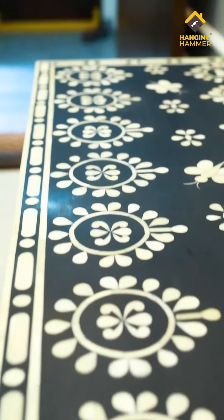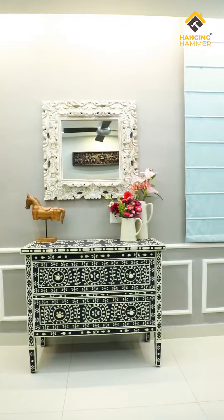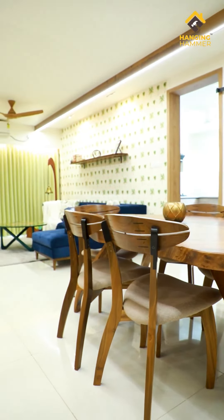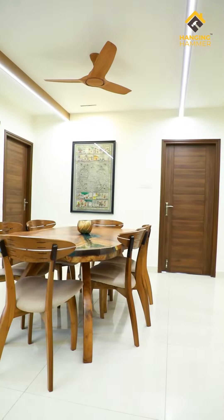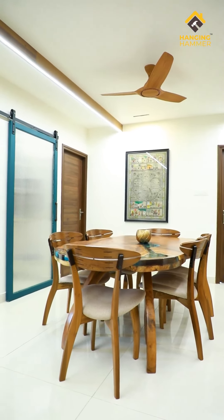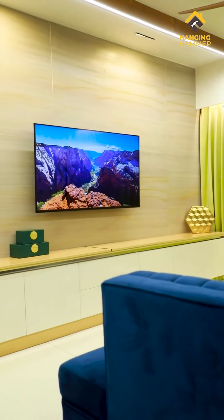Designing is one aspect, but what made this home more beautiful is the smooth execution of the project by the Hanging Hammer team. The clients were extremely understanding and had immense energy to collaborate with us throughout the execution stage. We were able to hand over the project within 90 days including the designing, and this home will be etched in our memory forever.